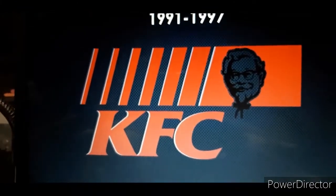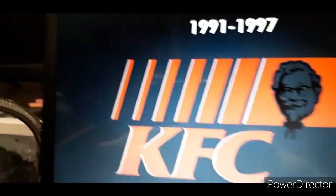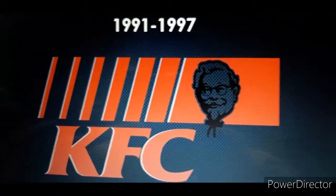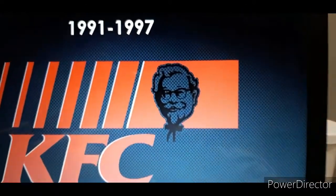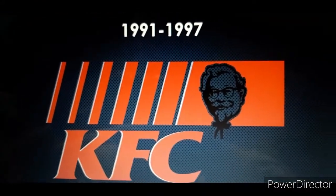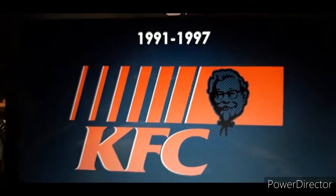1991 to 1997: we have some strips like parallelograms and a trapezoid, which represents the new Colonel right here, and we have the words KFC. So it's no longer Kentucky Fried Chicken — it's just spelled KFC.